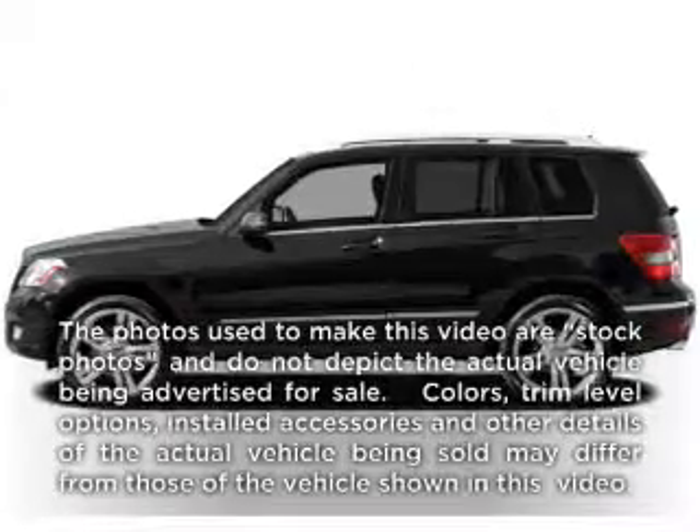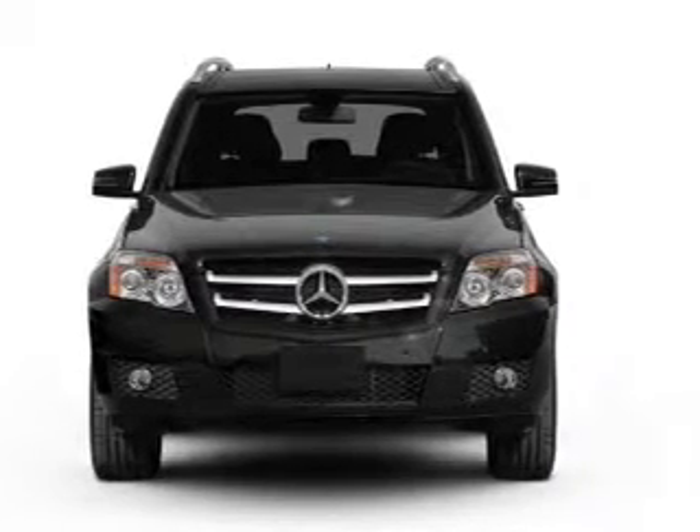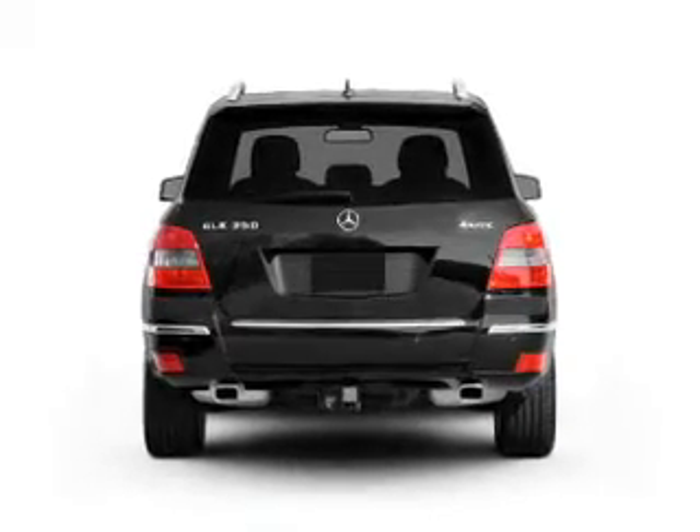Check out this 2010 Mercedes-Benz GLK Class — everything you need under one roof with this great vehicle. With a reliable 6-cylinder engine, the powertrain includes all-wheel drive that responds smoothly to its automatic transmission.